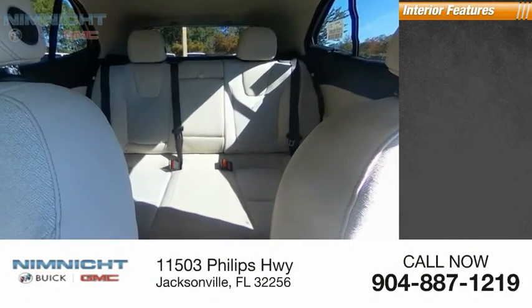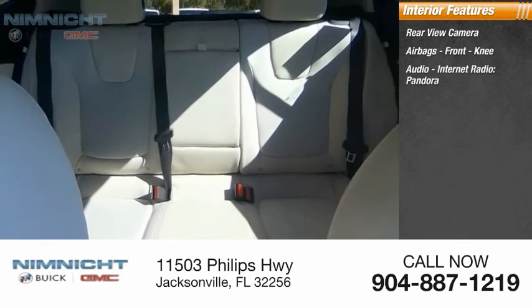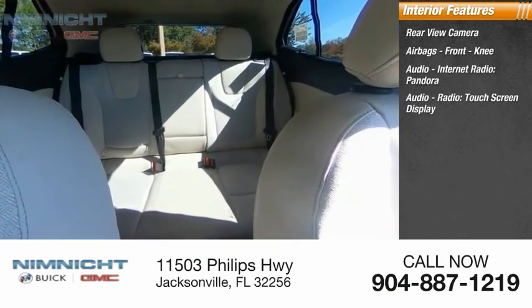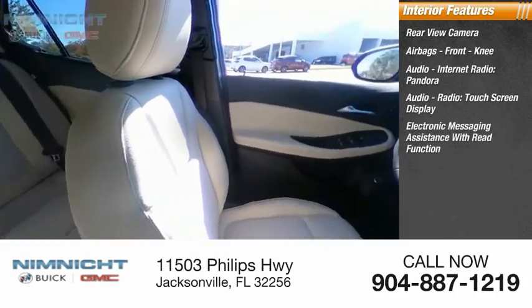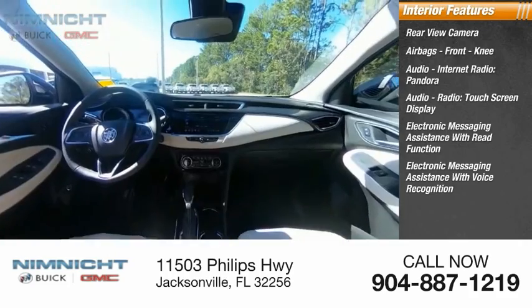Inside you'll find a rear view camera, airbags, front knee airbags, audio, internet radio, Pandora, audio radio, touchscreen display, electronic messaging assistance with read function, and electronic messaging assistance with voice recognition.